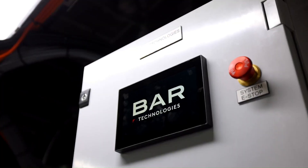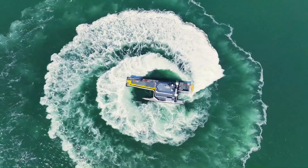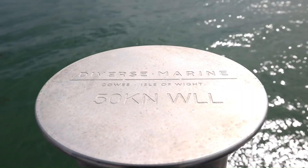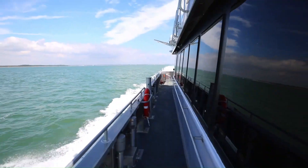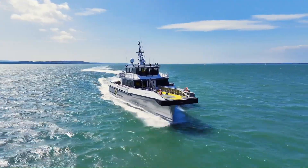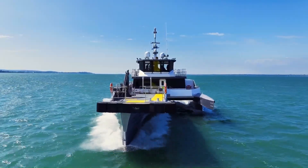The Seacat Columbia is equipped with modern amenities for crew comfort, such as crash-tested suspension seats, air conditioning, and high-speed internet. This vessel is a testament to innovative marine engineering, ensuring both operational efficiency and environmental sustainability.